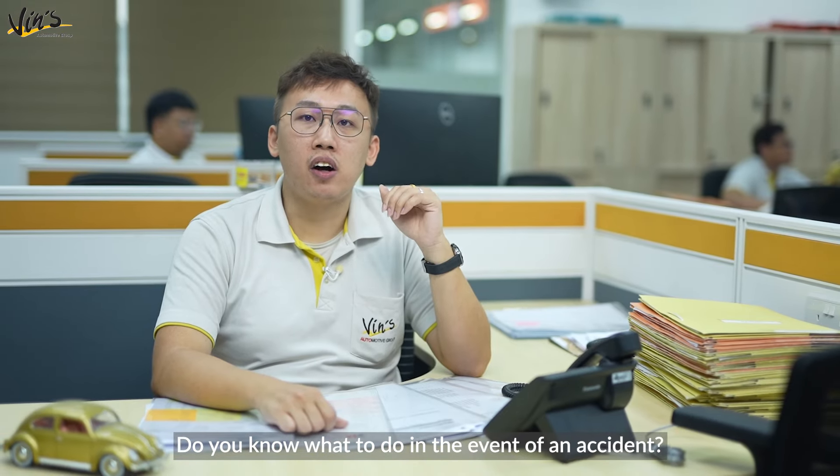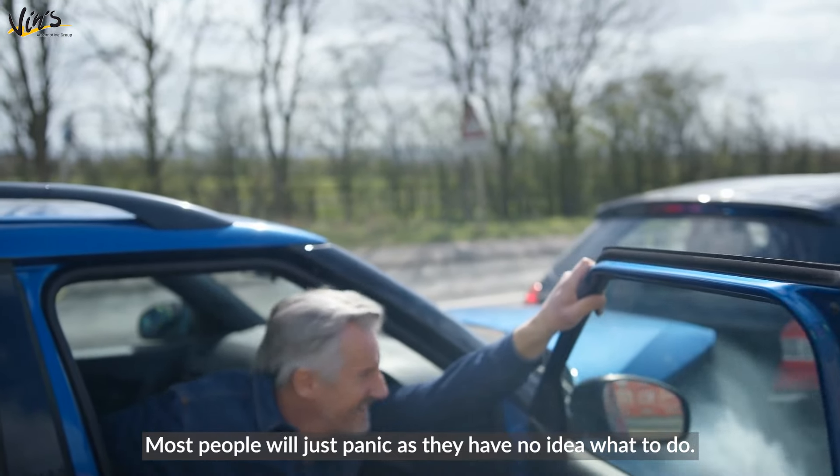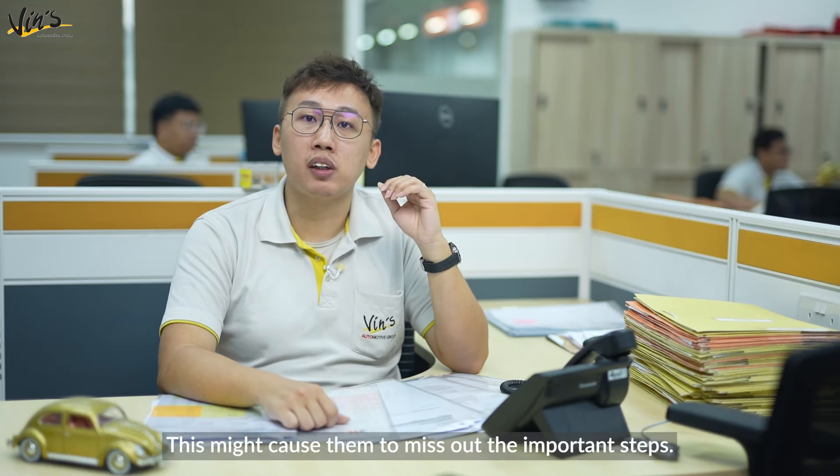Do you know what to do in the event of an accident? Most people will just panic as they have no idea what to do. This might cause them to miss out the important steps.